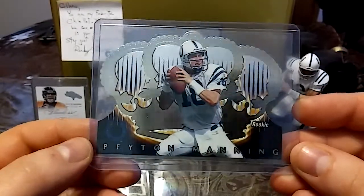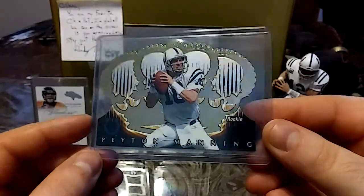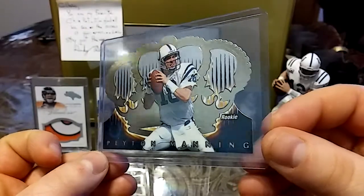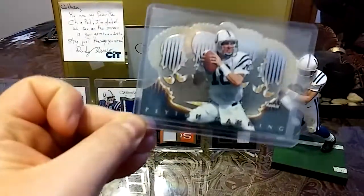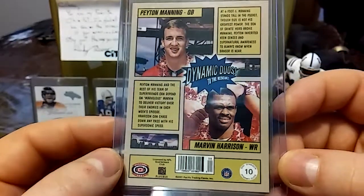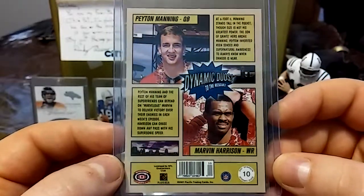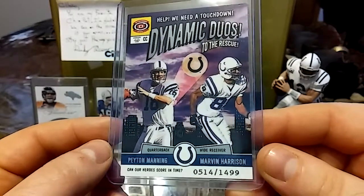I really love this die cut. I plan on buying a graded version of this card too so I could pair them up. Great condition, beautiful card. But where's the crown? Ricky wears the crown. Then we have a 2001 from Pacific Trading Cards — Peyton Manning and Marvin Harrison dynamic duels, out of 1499.